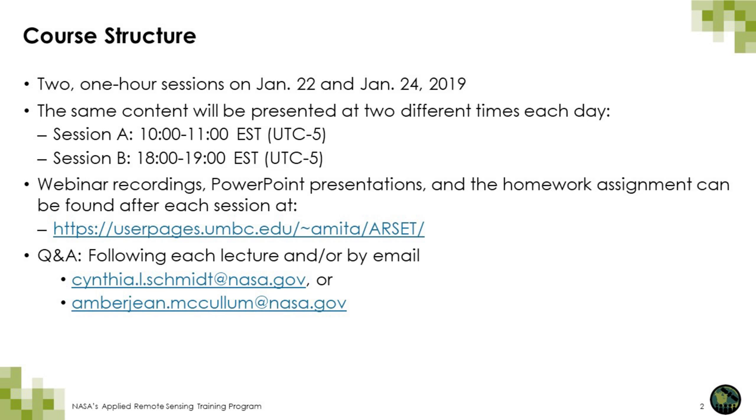The same content will be presented at the two different times each day. The webinar recordings, the presentations, and the homework assignment can be found after each session at the website listed here. Following the end of this session, we will have a Q&A session where you can ask questions of us, and after the session you can send us emails at our email addresses listed here.